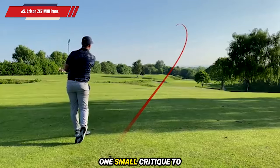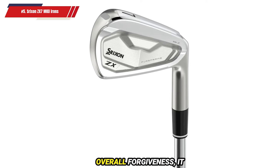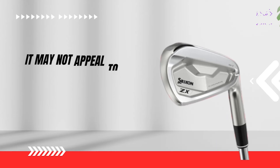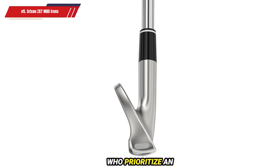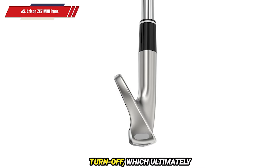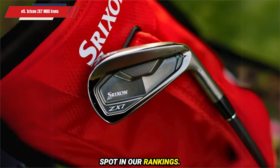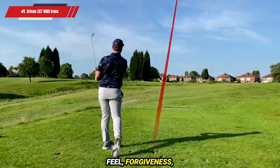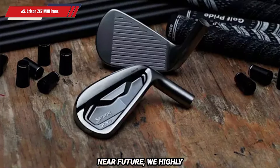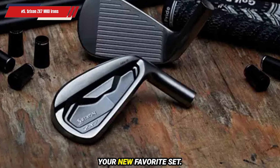That said, if there's one small critique to mention, it's the slight offset in the ZX-7s. While this design element contributes to their overall forgiveness, it may not appeal to the aesthetic preferences of the most discerning scratch golfers. For those players who prioritize an ultra-traditional look, this detail might be a turn-off, which ultimately prevented the ZX-7s from taking the number one spot in our ranking. The Srixon ZX-7MKII Irons are a fantastic choice for low-handicap golfers, offering excellent feel, forgiveness, and workability. If you're considering an upgrade in the near future, we highly recommend putting these irons on your testing list — you might just find your new favorite set.